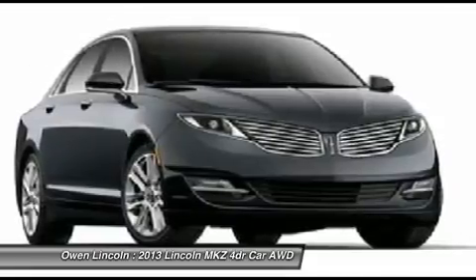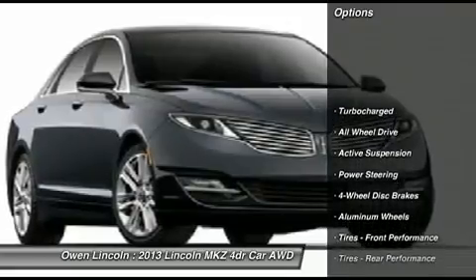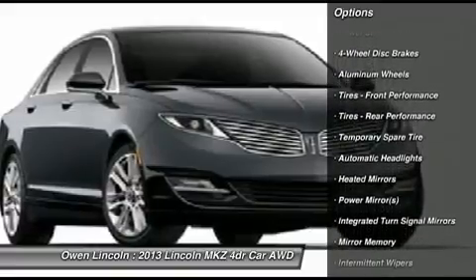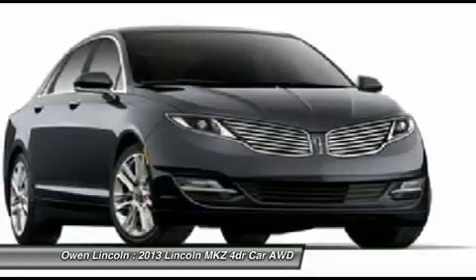Power moonroof, floor mats all-weather front and rear, brown swirl walnut wood applique exterior and interior, dual-zone electronic auto climate control, heated power mirrors with memory, heated leather trimmed seats.